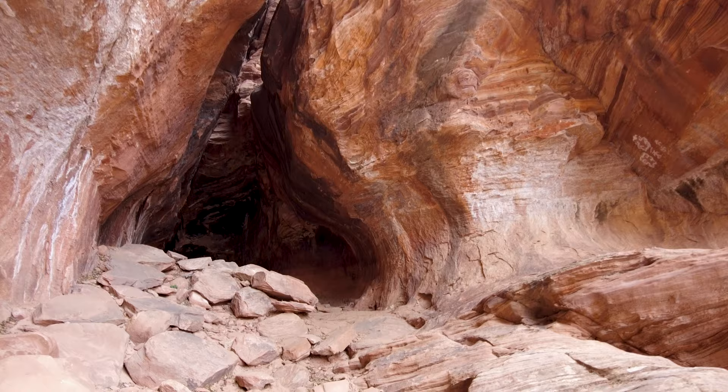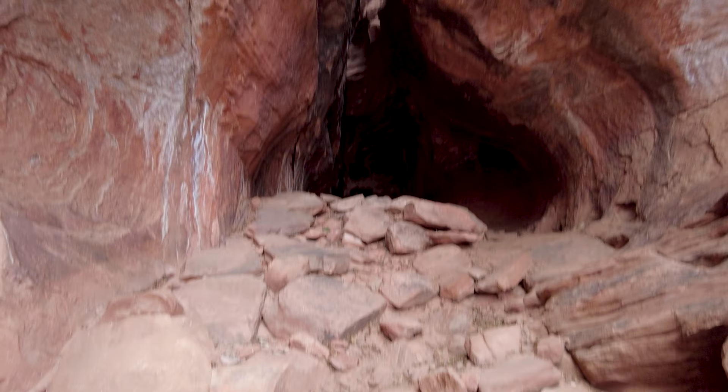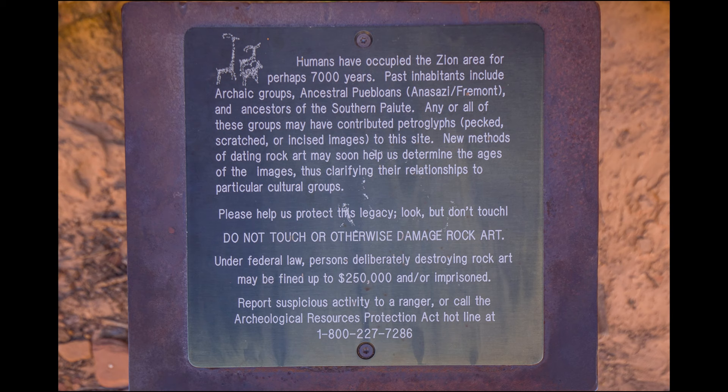Visit, but don't trample. Take pictures, not souvenirs. Leave the place with no trace or mark that you had ever visited it. And these aren't just requests — they're backed by law. The fines for damaging sites are steep, and there are rewards for people that turn you in.